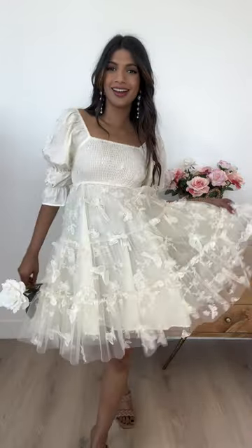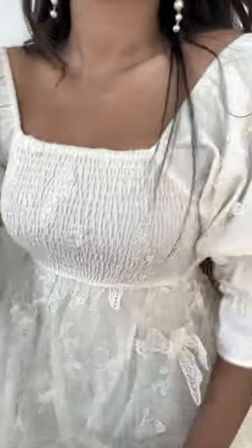Say hello to our monarch dress! Here we have Isha, she's 5'9" and she's wearing the size small. When we saw this 3D butterfly print, we had to make a dress out of it.